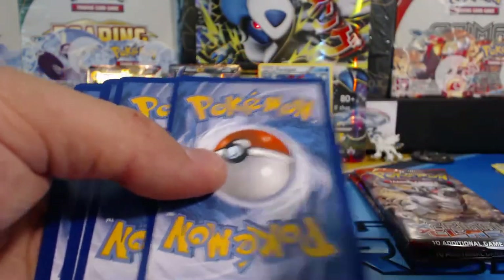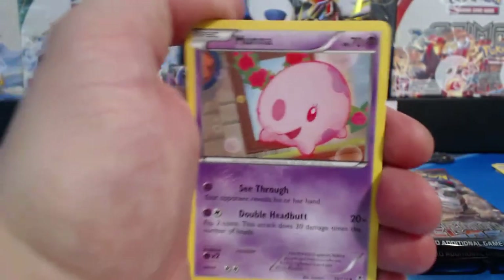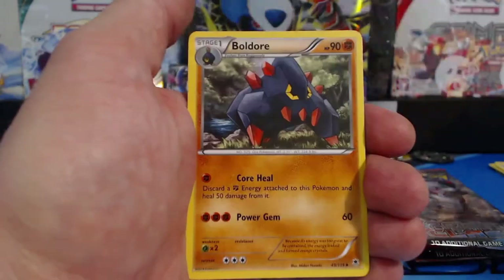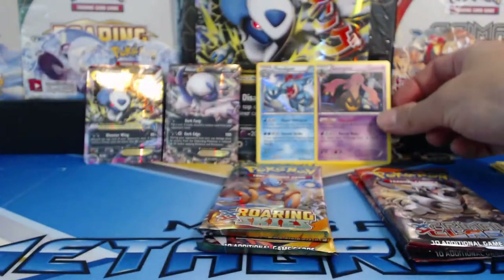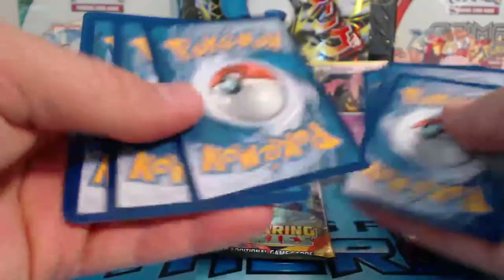I'll open up both these packs. Feraligatr. Muna, Gumi, Litleo, Finion, Venonat, a Steel Shelter. Reverse Holographic, Reverse Seeker, VS Seeker, Bulbador, Gorgaius - that is a Holographic Rare - and a Lampent. So I did the card trick wrong. I apologize - I was looking at this card trying to pronounce his name correctly for you guys and completely butchered it.